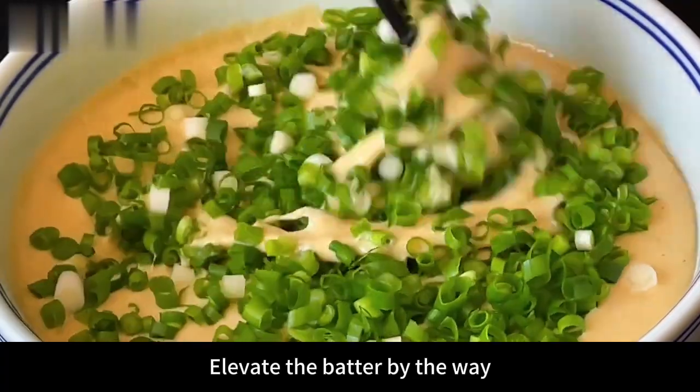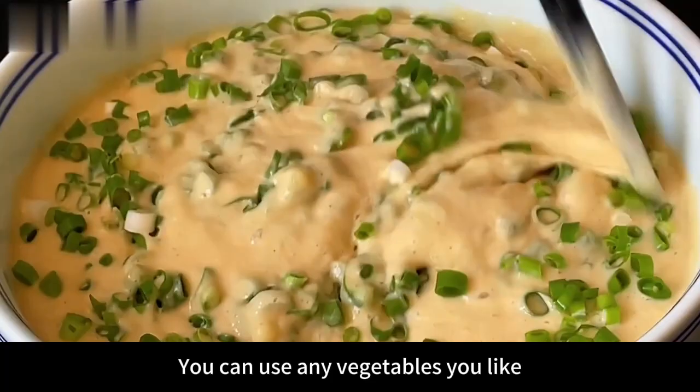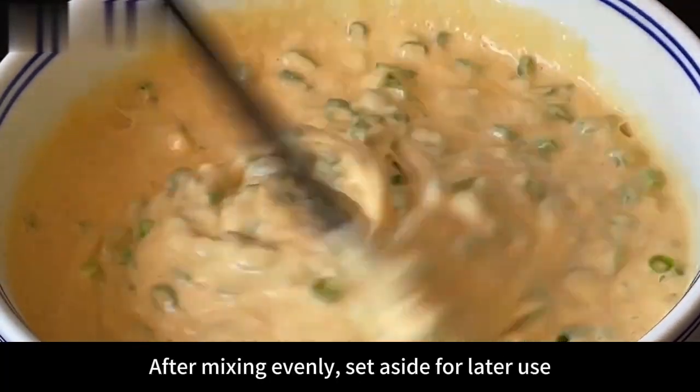Add the chopped green onions to the batter and mix thoroughly with chopsticks to elevate the batter. If you don't like chopped green onions, you can also add leeks or any vegetables you like. After mixing evenly, set aside for later use.